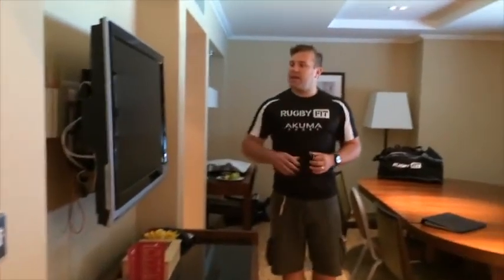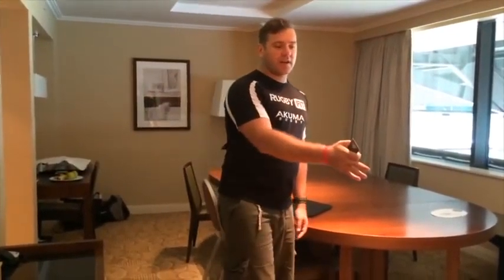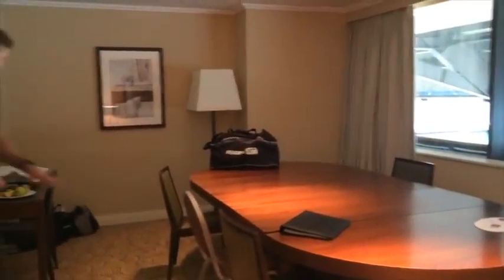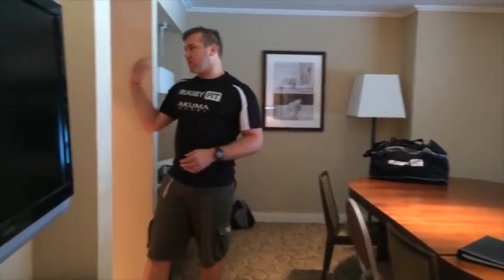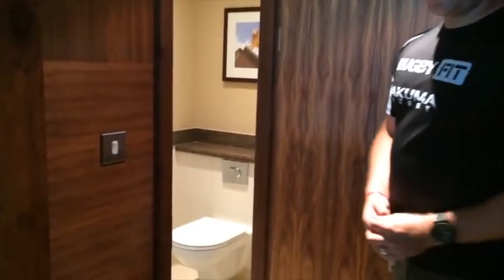So we're just going to go through to the lounge. Got a nice big flat screen TV, nice little dining area, and a couch over here that you can pull out into a bed. If you feel like doing some work, there's a little desk over here. As we come through, we've got another bathroom — just a normal toilet — and then on the other side, we've just got another storage cupboard.